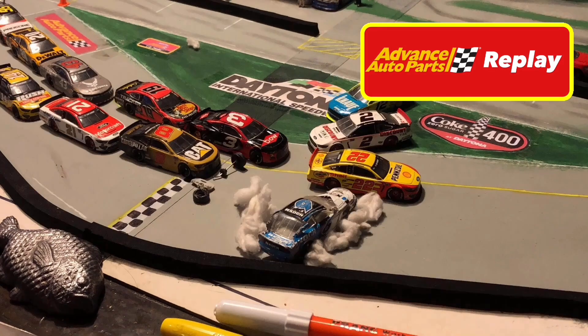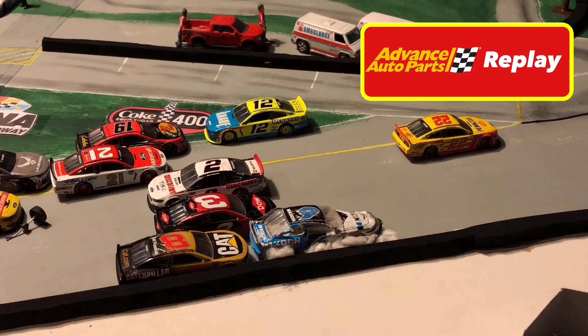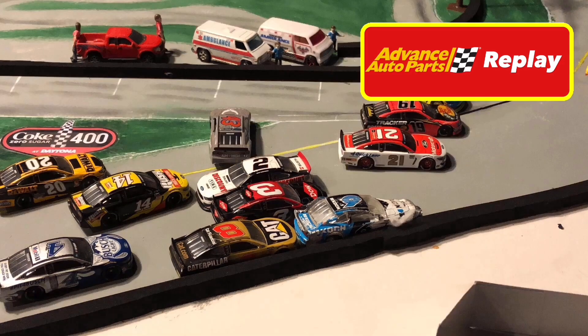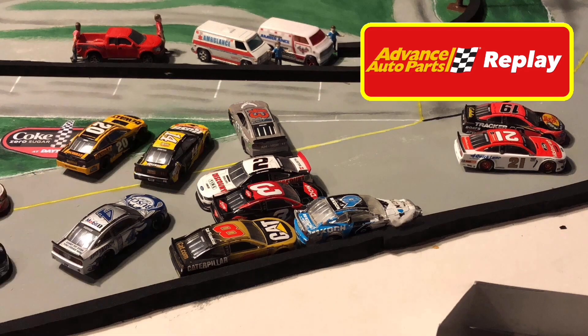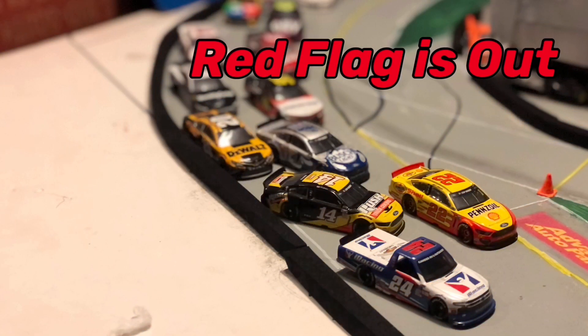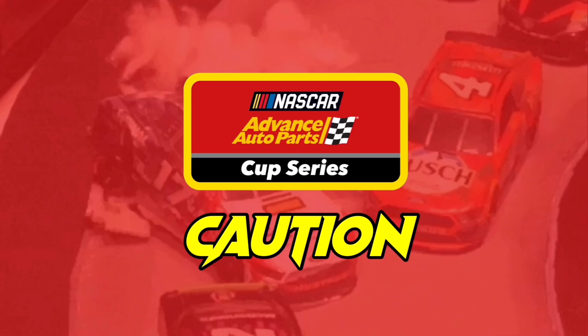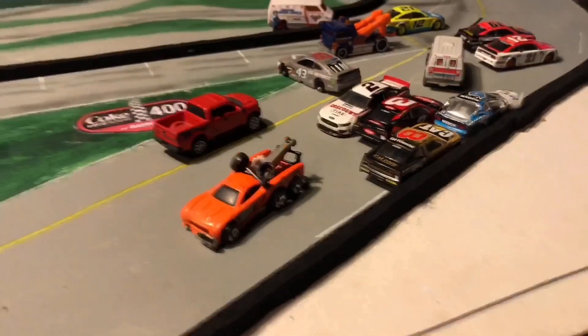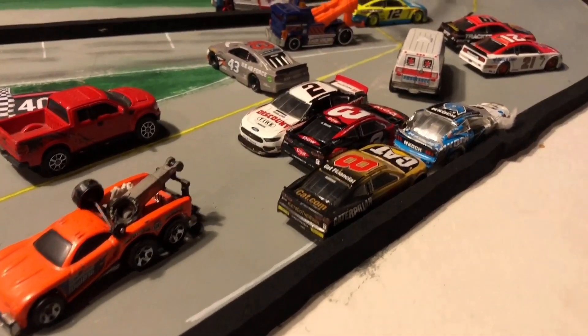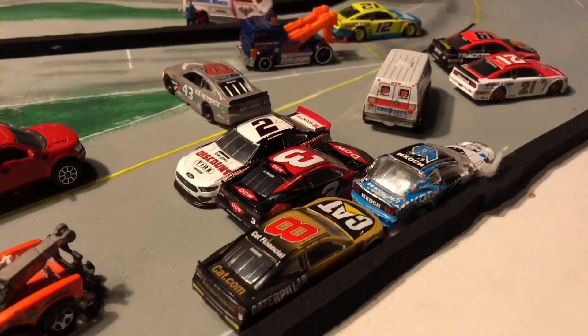We are under the red flag. That was a heavy hit for Ryan Newman — big hit for the number six machine. Ryan Newman finished fifth in last season's Daytona 500. Joey Logano and Clint Boyer will be restarting on the front row if we are able to get this track cleaned up in time. You can see the cleanup happening right now, and Ryan Newman's window net is down.